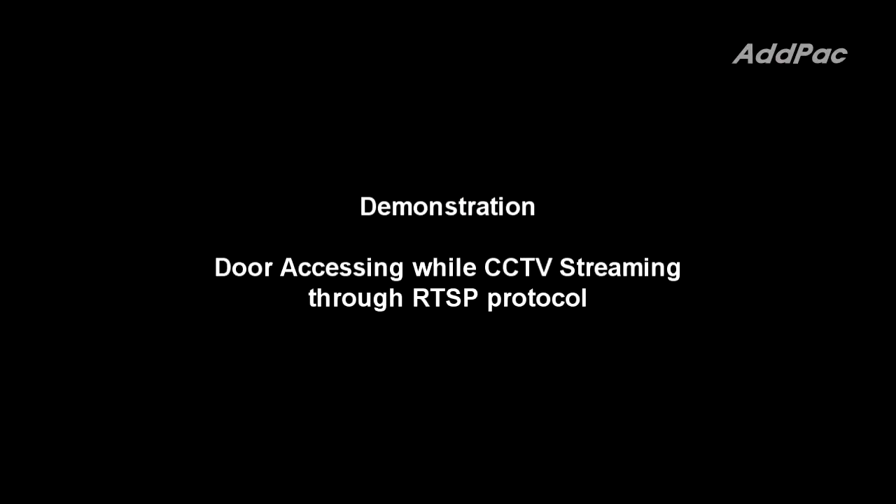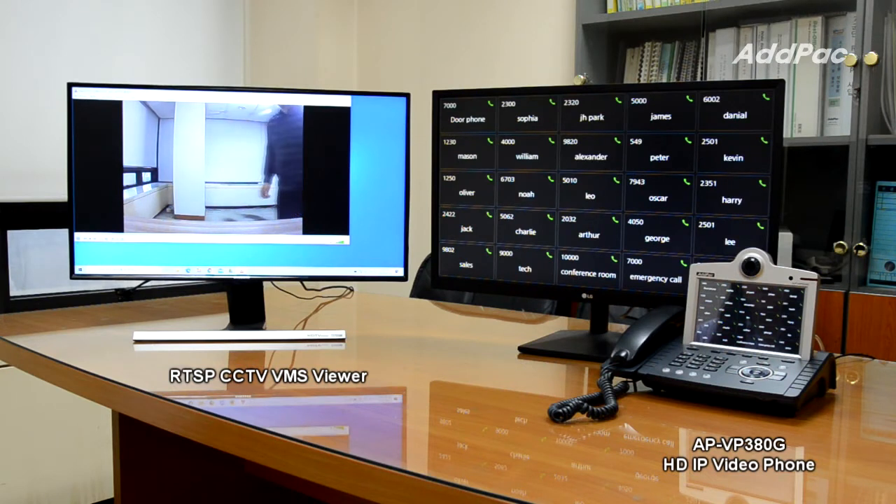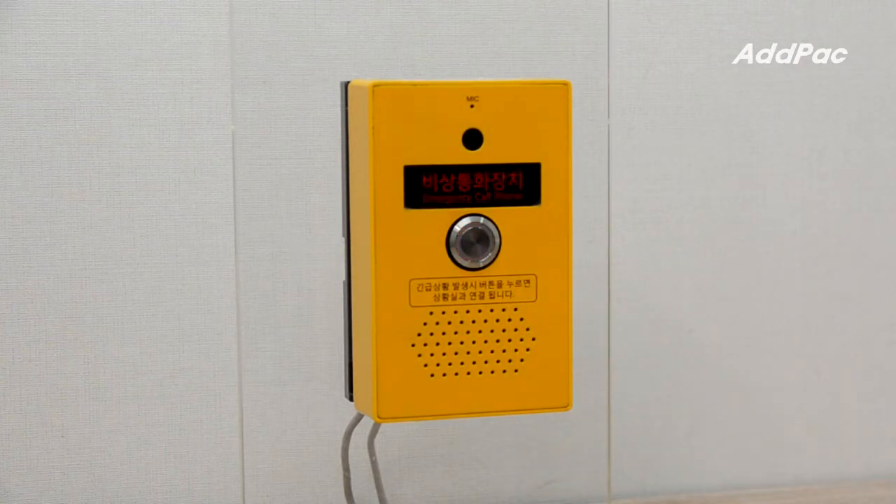This is a demonstration about emergency call while CCTV streaming through RTSP protocol, showing SIP and RTSP phone call functionality.